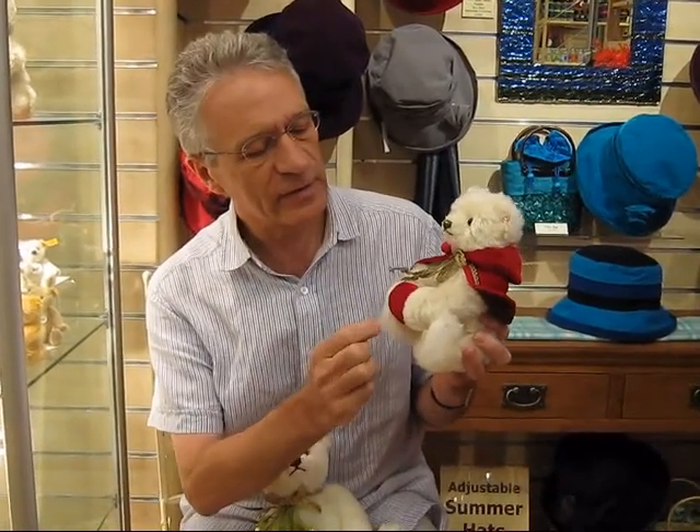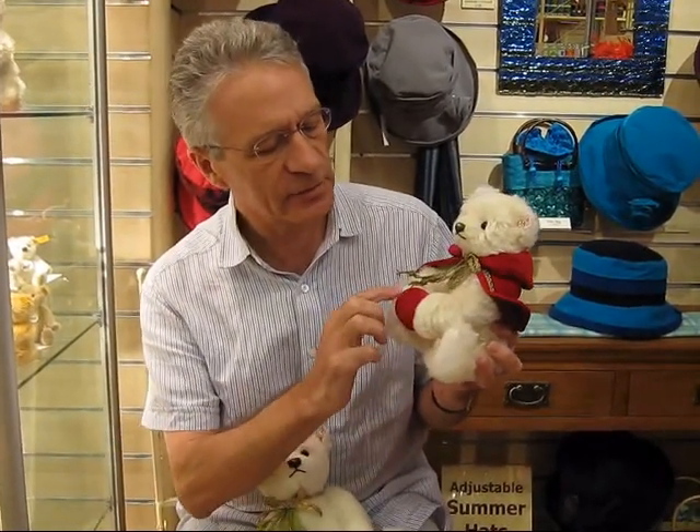Here we have the Steiff Christmas Bear for 2011. Lovely red velvet muff with a fur trim here and the velvet coat. Beautiful mohair. Christmas-tree green nose with a gold highlight on it. And she comes in a limited edition of 2,011 pieces.